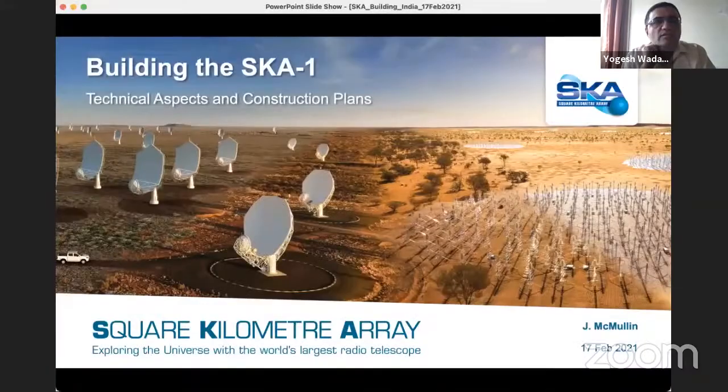Welcome to our next speaker, Joe McMullen, the Deputy Director General of the SKA Observatory, who is going to tell us more about the technical aspects and the construction plans. Over to you, Joe.